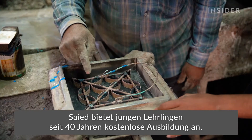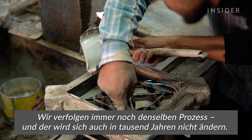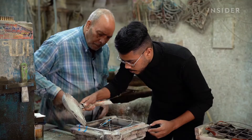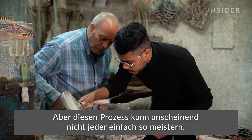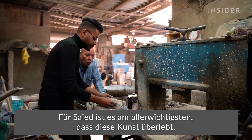Sayyid has been offering free apprenticeships to young craftsmen for the past 40 years to keep the traditional process going. And he says not just anybody can master it. But the most important thing for Sayyid is that this art lives on.